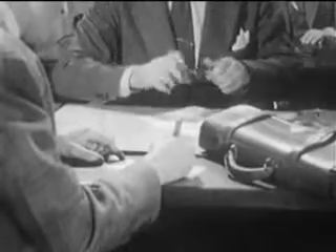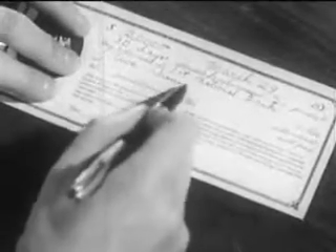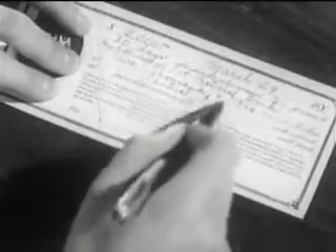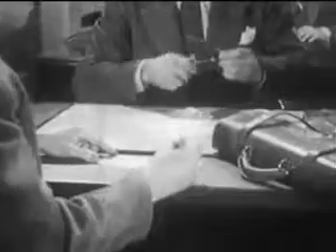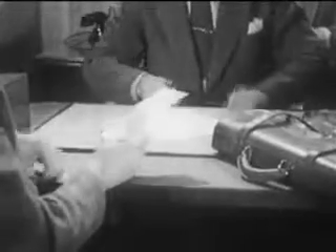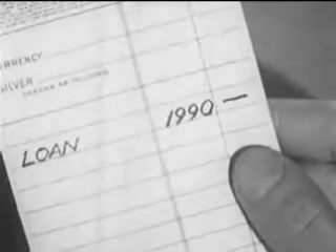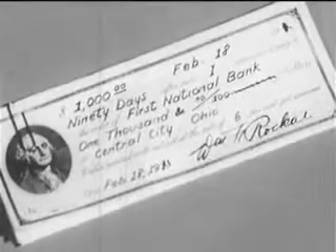Mr. Morton writes out a promissory note — a promise to pay the money back to the bank at a certain time, in this case in thirty days. As so often happens in a bank, no money changes hands. The amount Mr. Morton has borrowed is simply credited to his account, minus the interest which the bank charges for this service. When interest is deducted in advance, we call it discounting a note, and the interest is called discount. Other notes provide that the borrower receives the full amount and pays it back plus interest. Either way, the interest that it collects on loans is one of the bank's principal sources of income.